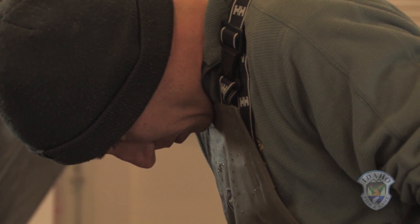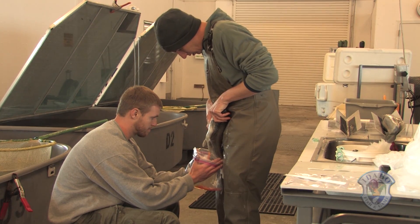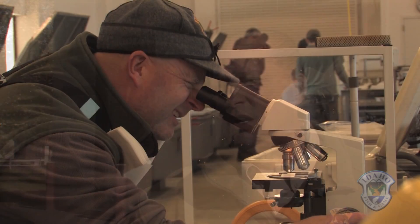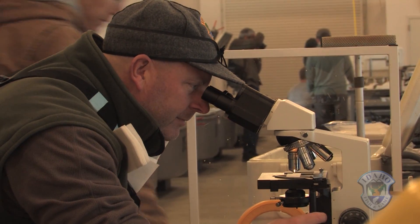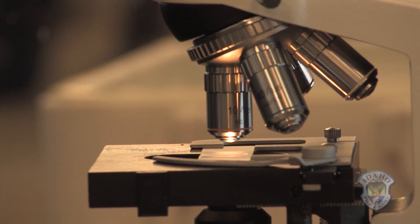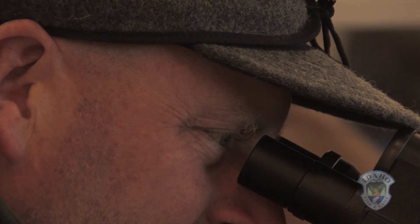One of the big things early on was such a small broodstock to start with — we didn't want to have any inbreeding in the program, or you wanted to try to minimize that as much as possible. So it was important that, early in the program, we built pedigrees, trying to track individual rearing groups and make the best crosses we could possibly make.